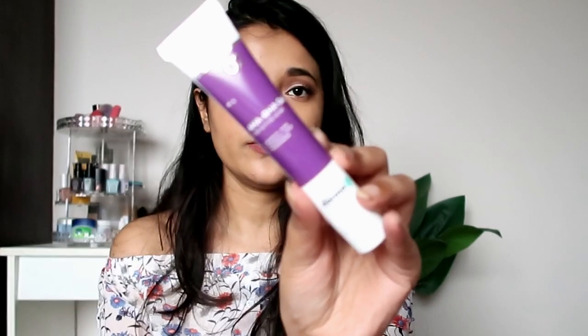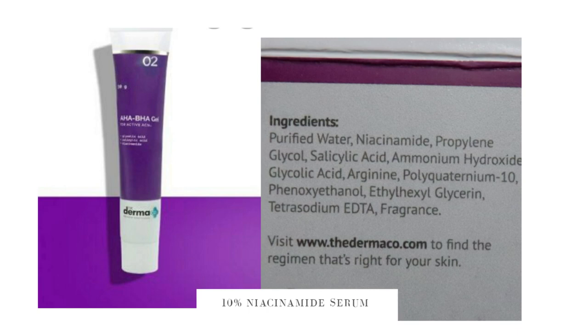Next up is the AHA BHA gel. I already have an AHA toner from Dot & Key and the AHA BHA Glow Potion, so I questioned whether I needed it — but then I saw this is more specifically for active acne. I was also getting it in a bundle with the niacinamide serum and sunscreen, so I went for it.